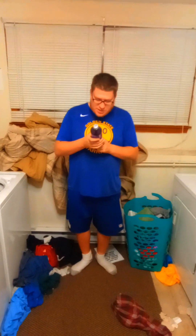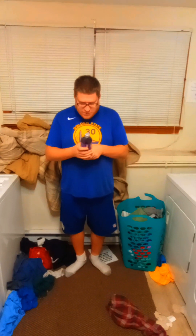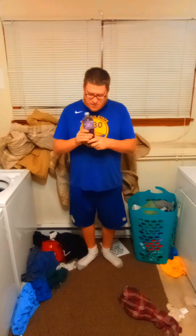Today we are doing Mountain Dew Game Fuel Mystic Punch with a blast of fruit punch flavor and other natural flavors. 280 calories per bottle. It's a 24 ounce.